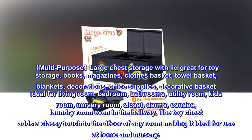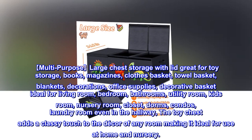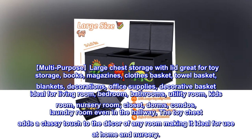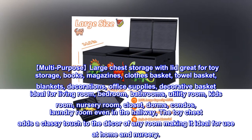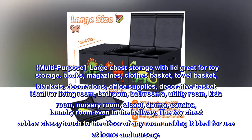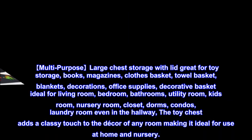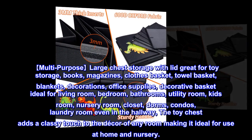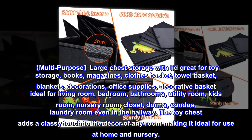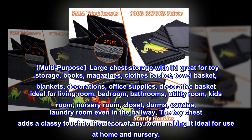Multipurpose large chest storage with lid, great for toy storage, books, magazines, clothes, towels, blankets, decorations, and office supplies. It is a decorative basket ideal for the living room, bedroom, bathrooms, utility room, kids room, nursery room, closet, dorms, condos, and laundry room — even in the hallway. The toy chest adds a classy touch to the decor of any room, making it ideal for use at home and in the nursery.